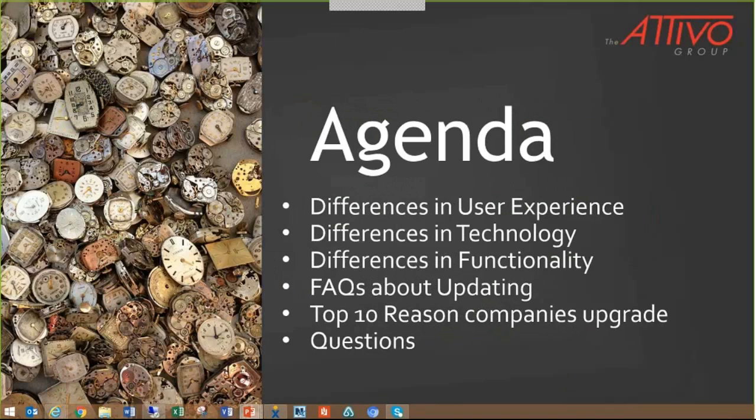Today we'll be covering the differences in Macola ES and Progression compared to Macola 10 in regards to a couple of specific things: the focus is on user experience, technology and architecture, and functionality. Functionality is huge. We'll also review some frequently asked questions about the top ten reasons some companies have already decided to upgrade, and we want this to be a dialogue to answer any questions that come up.